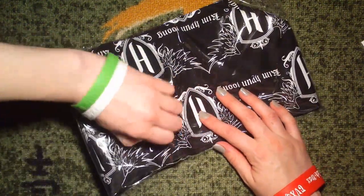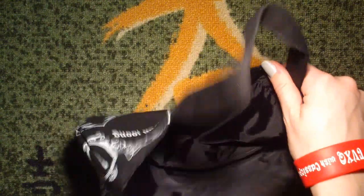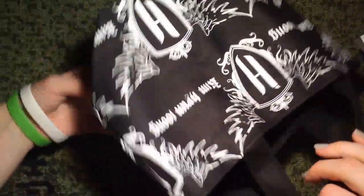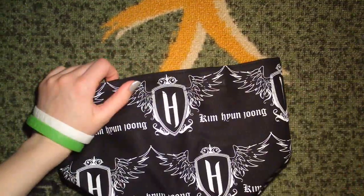Let's open it up - I haven't opened it up actually, let's do that now. So this is it - mini tote bag. As I said, that's pretty much it. It smells like glue - not a good smell. It's kind of cute though. I don't know what to do with it but it's cute. Let's put it back.